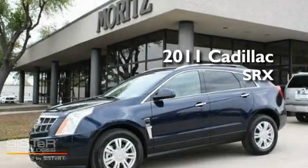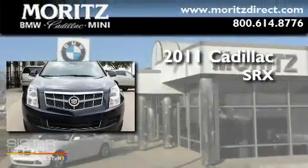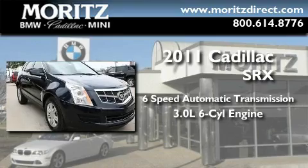This is a brand new 2011 Cadillac SRX. This crossover has a 6-speed automatic transmission and a 3.0-liter V6.